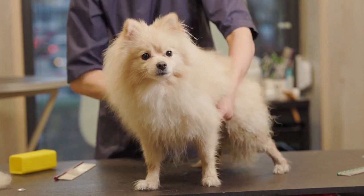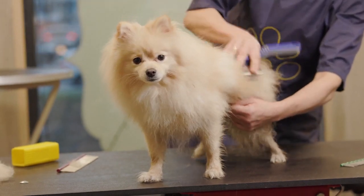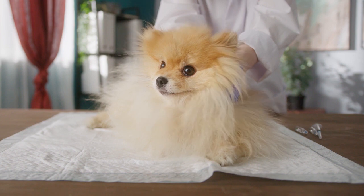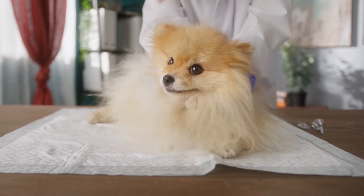How to prevent tracheal collapse? You can't do much if the cause is a genetic disposition, but you can prevent your Pom from having a tracheal collapse by using a harness instead of a collar. Also, keep in mind that obese dogs have greater chances of a collapsed trachea, so exercise and proper diet are necessary.